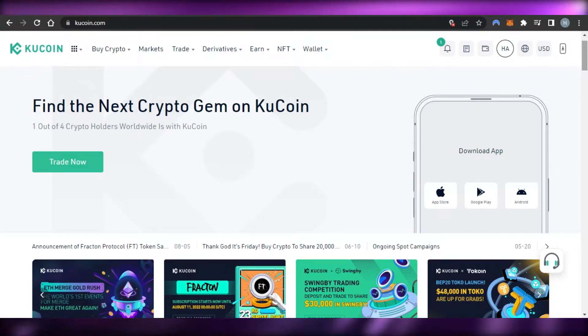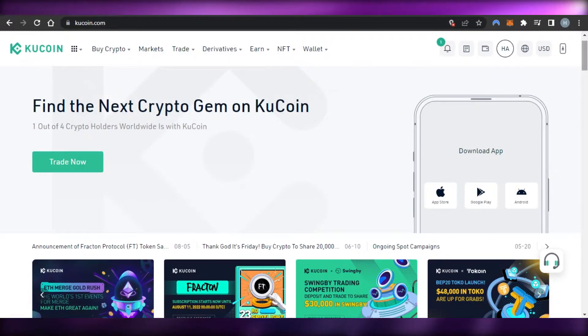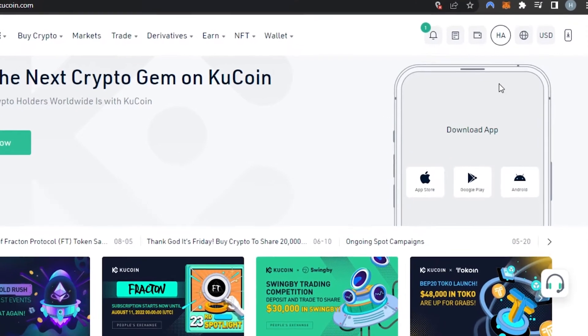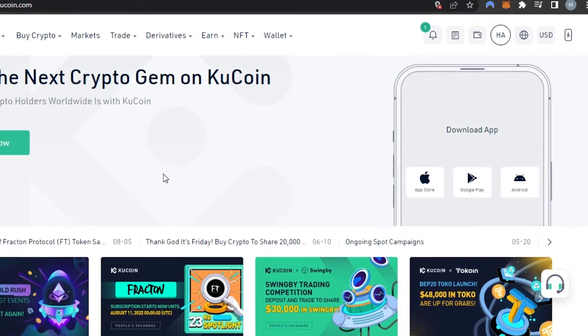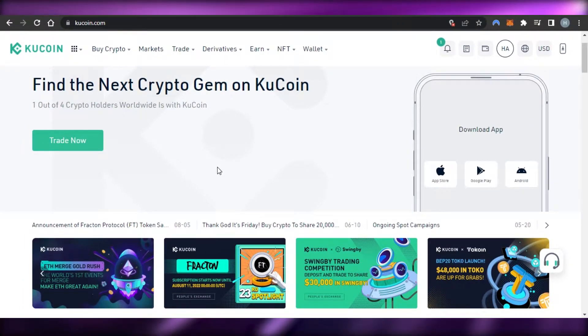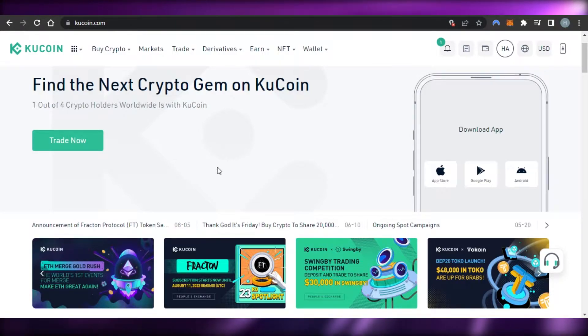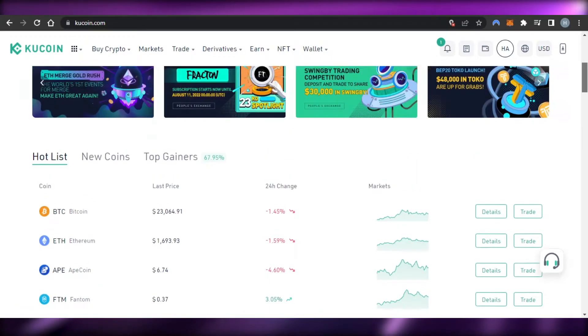There are a lot of different crypto platforms out there. I personally go with KuCoin.com. If you do not have an account on KuCoin, you can create one with your email address, set up a password, and you'll have your KuCoin account. I'm giving you a tutorial on KuCoin because I always try to give you something that is beginner-friendly, so you'll have a platform to get started.